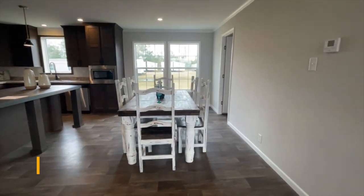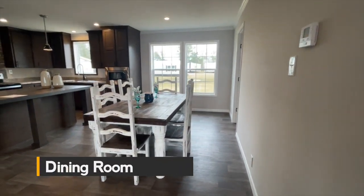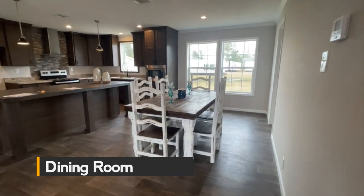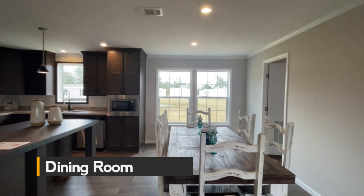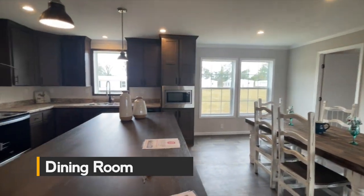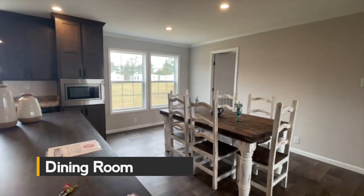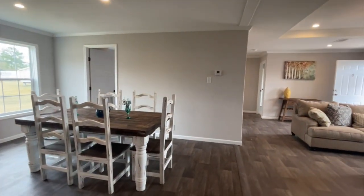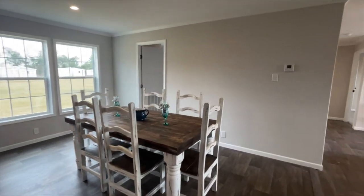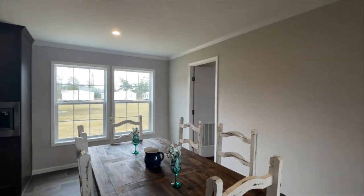Now let's go into the dining room. There's enough space here for a large table and for any of your decor items. I love the fact that the island is facing the dining room, so that if you're working at the island while you have company or guests, or your family is spread out in the living room and dining room area, you can see everybody comfortably.